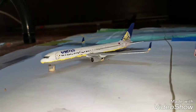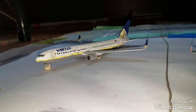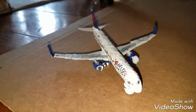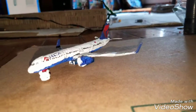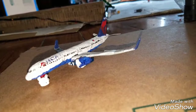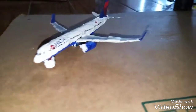Right here we got a Delta 757-200, this guy is waiting for Virgin America to take off, heading out to Santo Domingo.